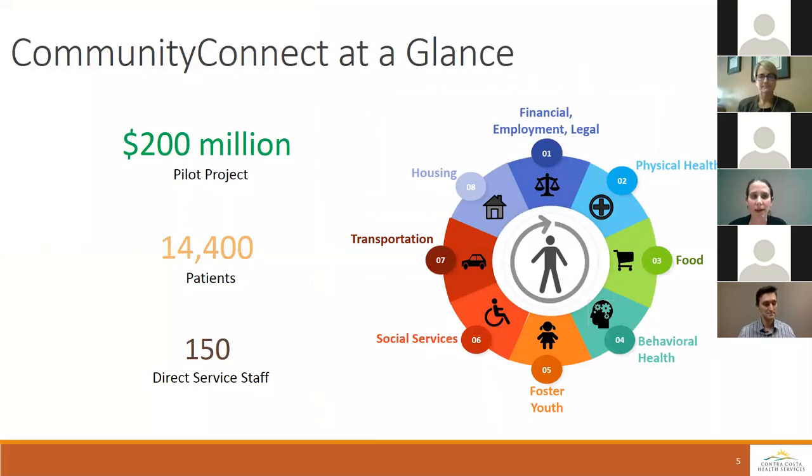Community Connect is a large pilot project. We serve 14,000 patients on an annual basis. Patients are enrolled for a full year and we employ about 150 different case managers from a wide variety of backgrounds: public health nurses, behavioral health staff, mental health clinicians, substance abuse counselors, housing and homeless specialists, social workers, and community health workers. All case managers are assigned a caseload and perform what we call social case management — addressing the whole person, including physical health, behavioral health, food, social services, transportation, housing, financial, employment, and legal assistance.